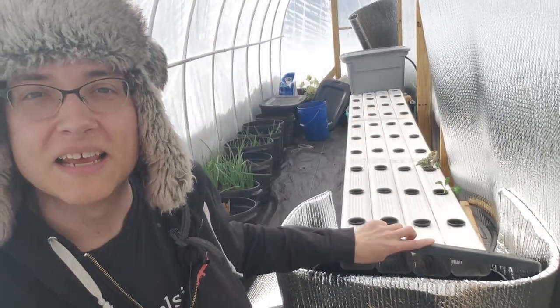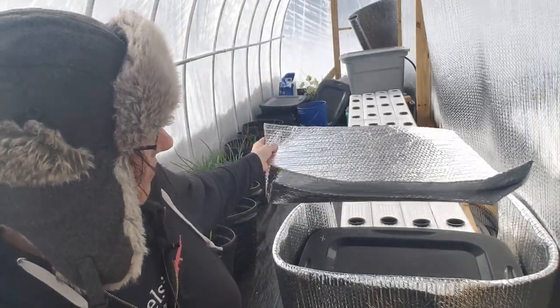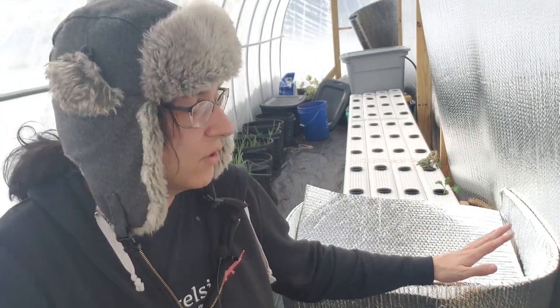Luckily, this greenhouse stays above freezing temperatures thus far, but it does get kind of cold here, especially if it's been several cloudy days and it's 12 degrees Fahrenheit outside. So it's going to be a challenge to keep this nice and warm and cozy.